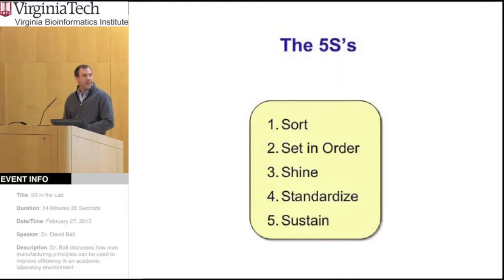So what are the five S's? This was developed in Japan, so the five S's were originally all Japanese words. But conveniently, whoever translated this into English found five words that corresponded to the same meanings and also started with S's. The S's are: sort, set in order, shine, standardize, and sustain. I'll go through all of these in detail, starting with sorting.